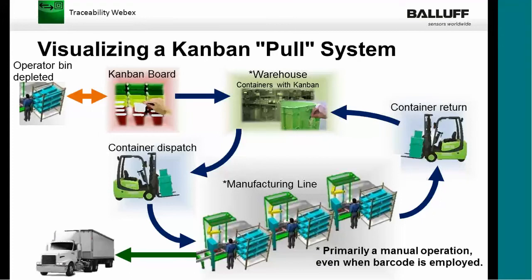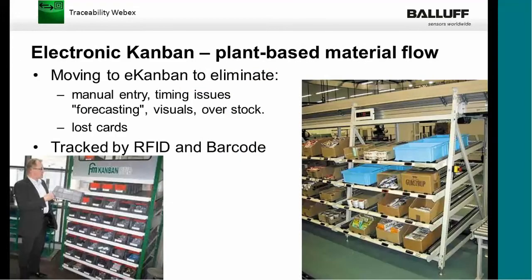This is called a pull system and it is completely manual. In a system like this, there could be issues — mainly human error. Issues include timing: if this is a timing-based system, timing is not always right, and forecasting is not always right — so it's not truly just-in-time. There could be issues with lost cards, visuals, and overstock. Sometimes operators and forklift drivers will overstock the operator station so they don't have to go there frequently, and the system will automatically order more raw material even if you don't need it — a waste of resources.